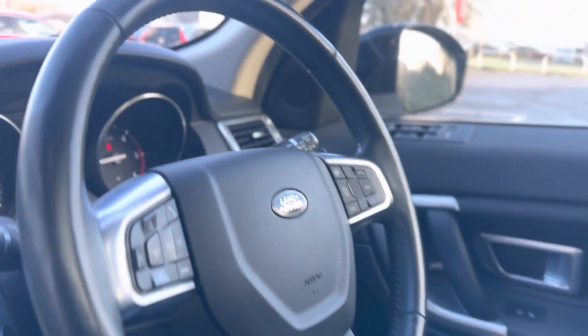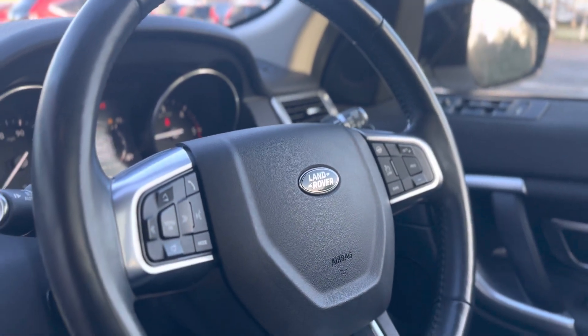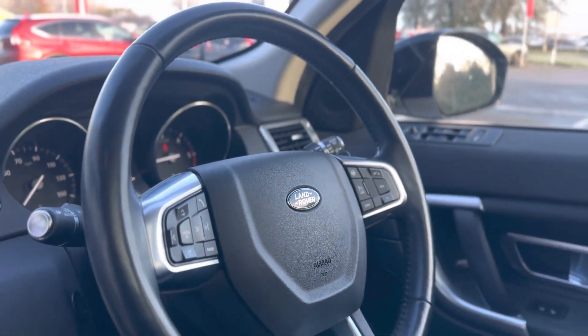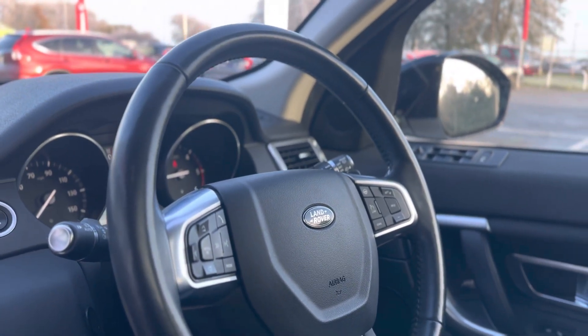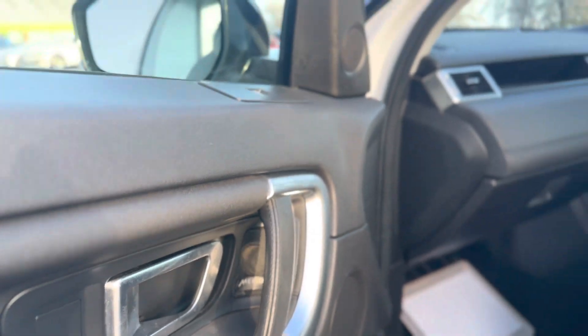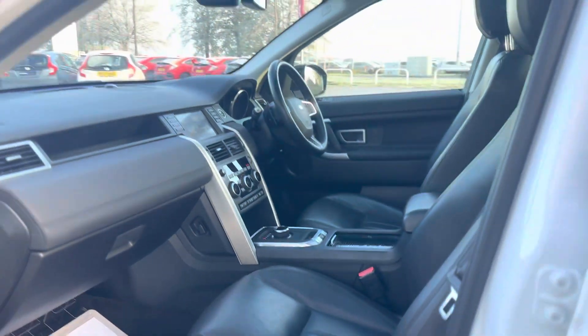You also get the speed limiter on the wheel, auto headlights and auto wipers, and volume controls on there. The vehicle has done a low mileage for its age of 47,361. It does come with the Meridian sound system as well, and both front seats have electronic, adjustable controls.